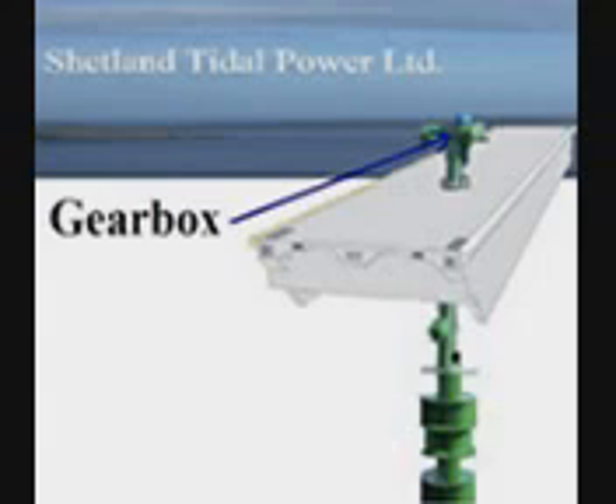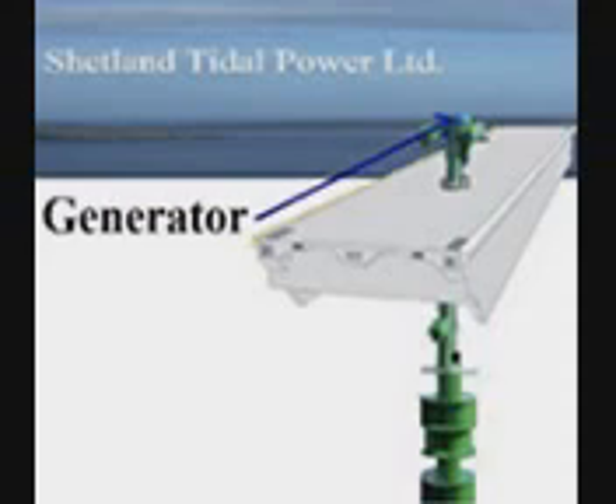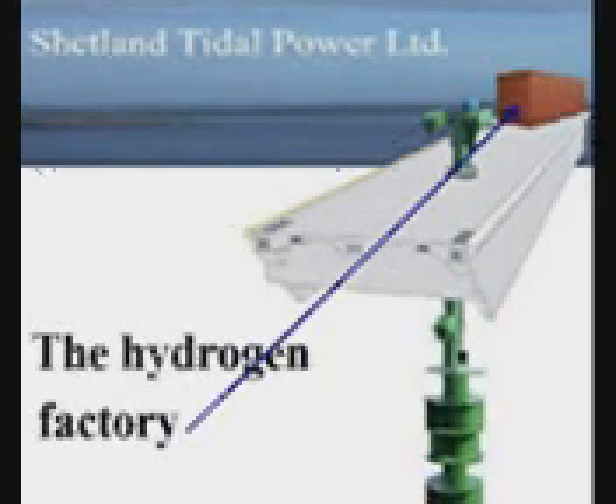This is the gearbox, connecting the turbine to the generator. This is the generator that will produce 1,000,000 kWh. This is the unit converting electricity to hydrogen.